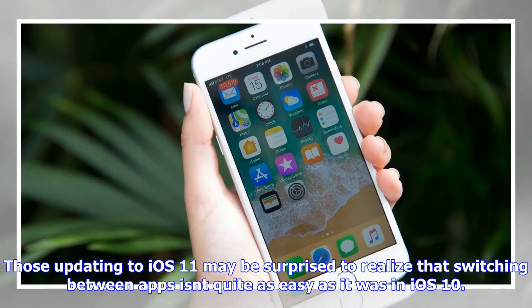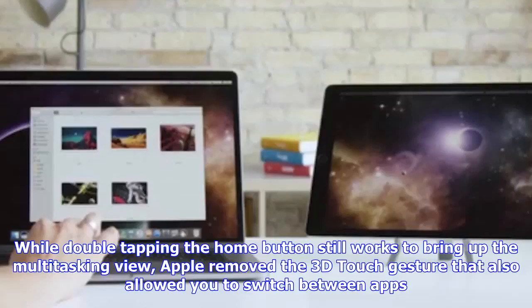Those updating to iOS 11 may be surprised to realize that switching between apps isn't quite as easy as it was in iOS 10. While double-tapping the Home button still works to bring up the multitasking view, Apple removed the 3D touch gesture that also allowed you to switch between apps.